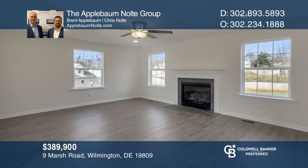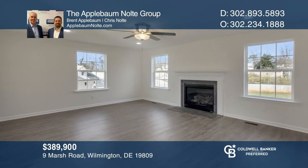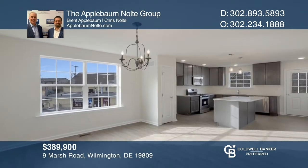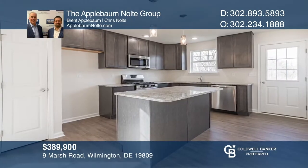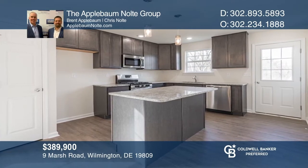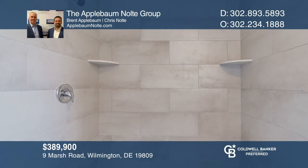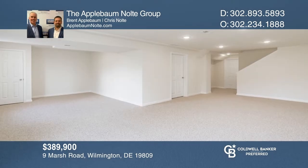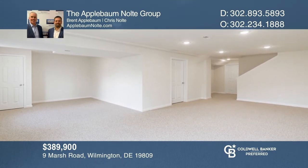Welcome to another quality home by P.J. Bale, located in North Wilmington and convenient to Routes I-95 and 495. This home is 100% complete and ready for delivery — sparkling new construction. The two-story Roselle model features four bedrooms and two-and-one-half baths with a two-car garage and a finished walk-out basement. Your dream home can be yours today by contacting the Applebaum Nolte Group.